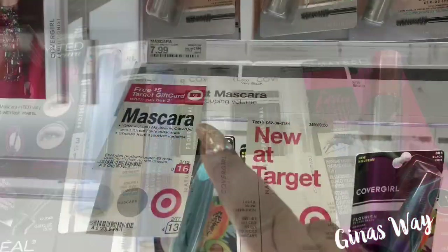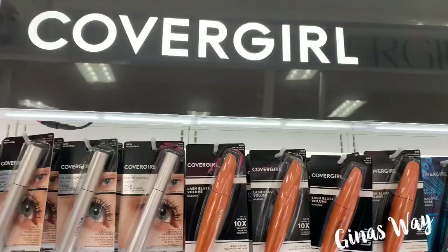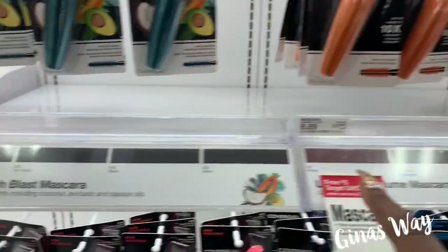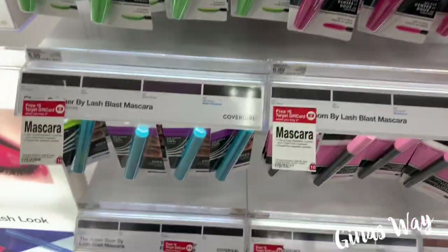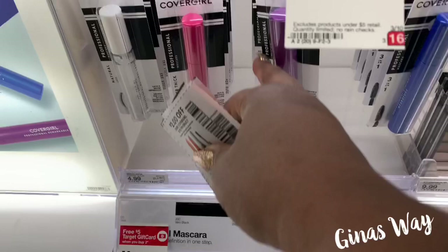Let's go ahead and go to where you buy two and you get back a $5 gift card on CoverGirl. There's only a few of them, so I'm going to grab a few. They have them all different prices — like $6.99, $6.89, $6.99. They've got them all different prices; online it looked a lot cheaper. But I do see one for $4.99 all the way at the bottom.